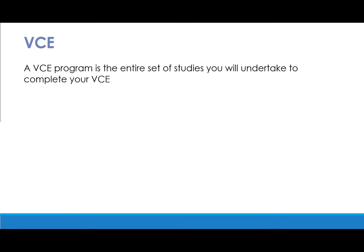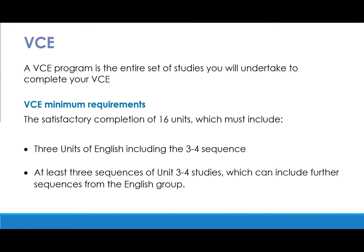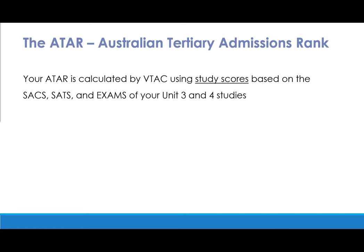To satisfactorily complete the VCE certificate, students must obtain a minimum of 16 units, which must include three units of English including the Units 3 and 4 sequence, and at least three other Unit 3 and 4 studies. At the conclusion of VCE, students will be issued with an ATAR — the Australian Tertiary Admission Rank — from the Victorian Tertiary Admission Centre, or VTAC.